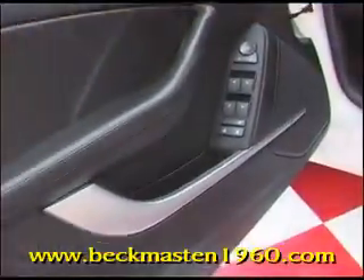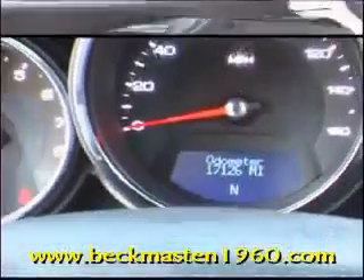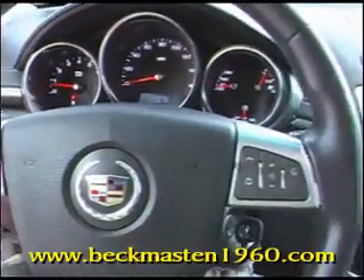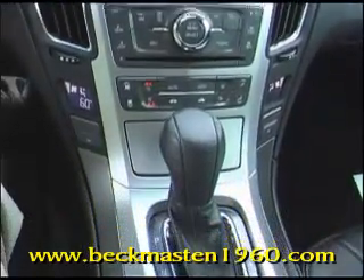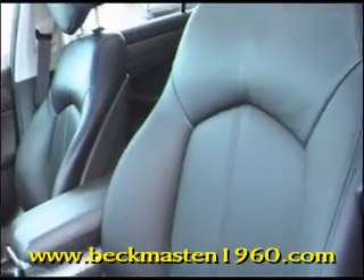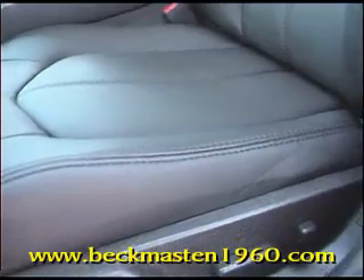Power everything, steering wheel controls, and it only has 17,000 miles. It has an electric sunroof — just take a look at this luxurious interior with extremely clean leather and almost new carpeting.